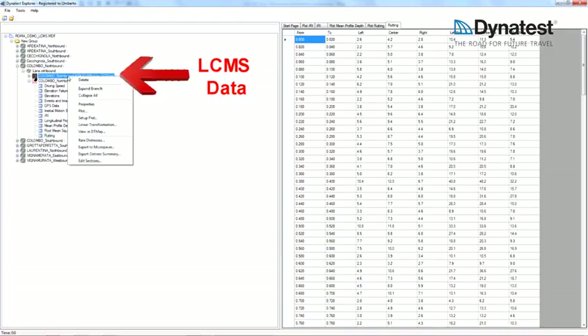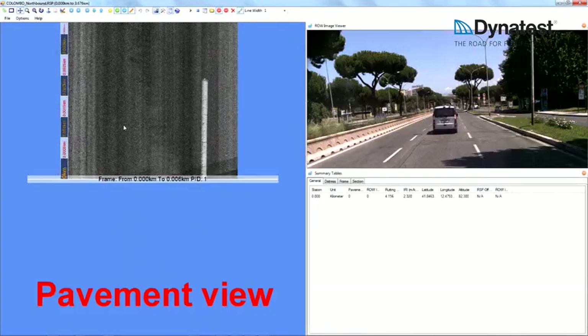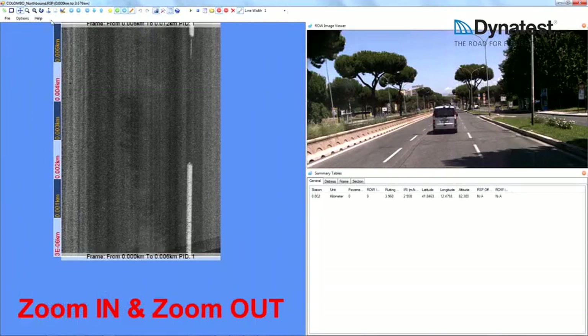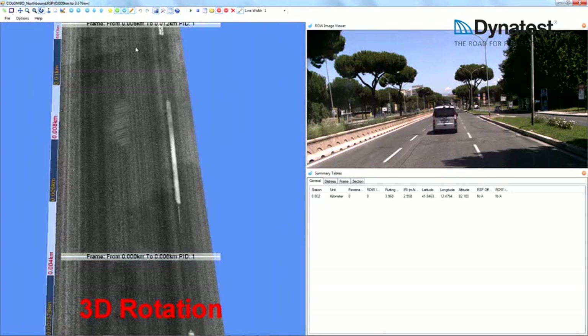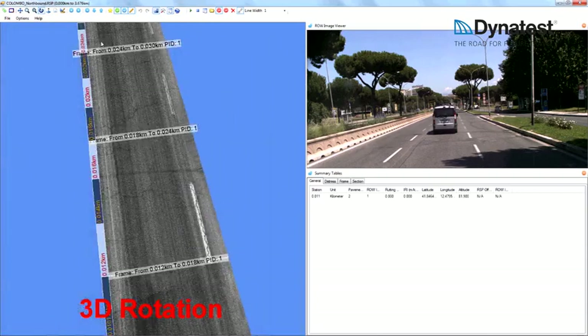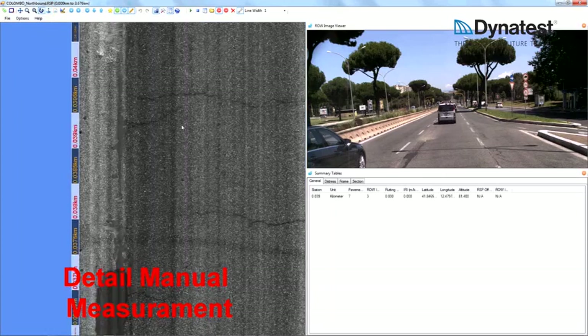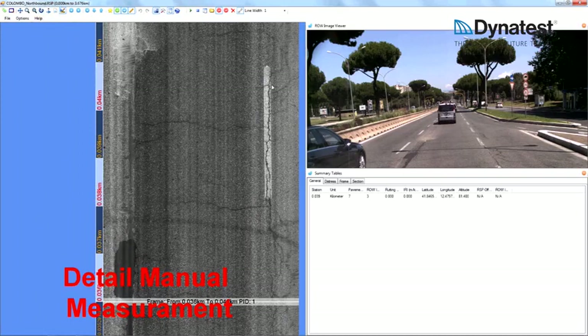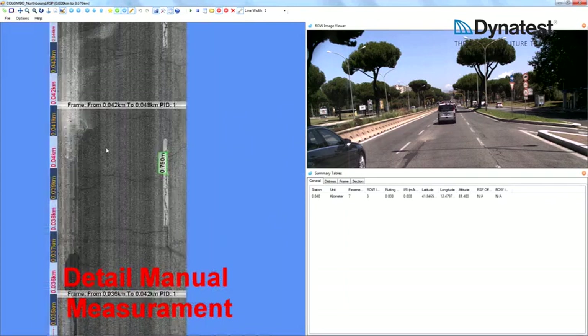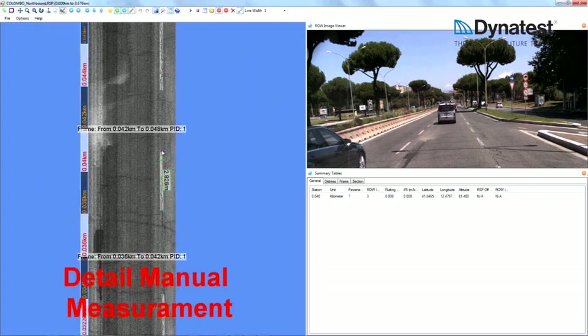The Laser Crack Measurement System, or LC-MS from Pavemetrix, projects a 4 metre by 1 millimetre line — a total of 4,096 pixels — onto the pavement surface to a vertical resolution of 0.5 millimetres. This line will be distorted by any macro texture, cracking or rutting it sweeps across. The line image is digitised, and our system takes a sample 6,500 times per second. These line images are then automatically combined to give 2D and 3D images of the pavement surface. The LC-MS can be used for rut measurement, macro texture in five lanes, and to collect 2D and 3D images for automatic crack detection and the collection of pavement distress information.